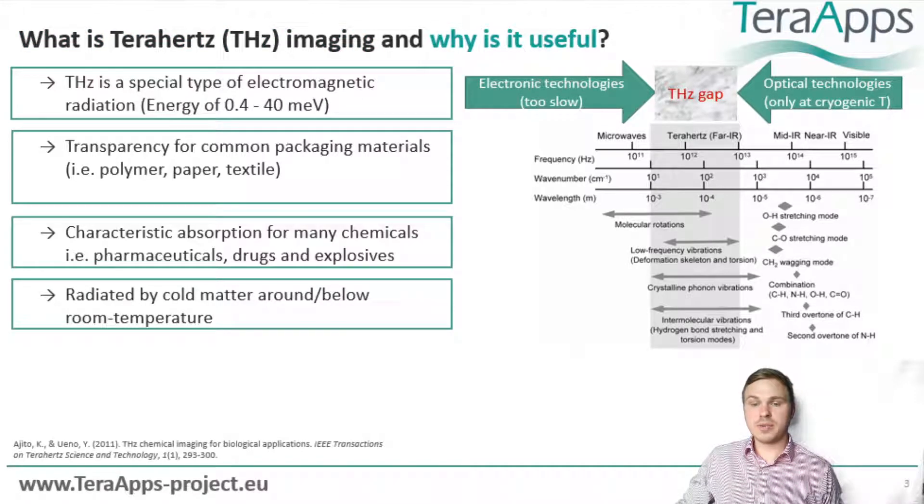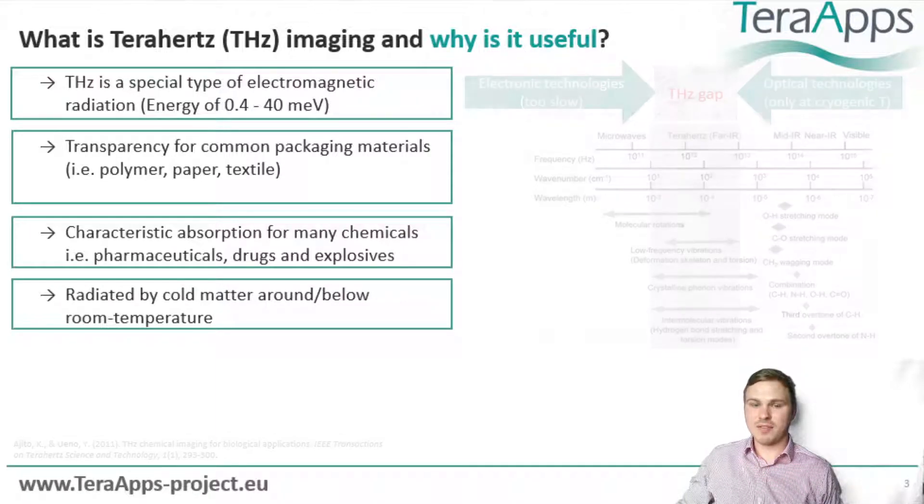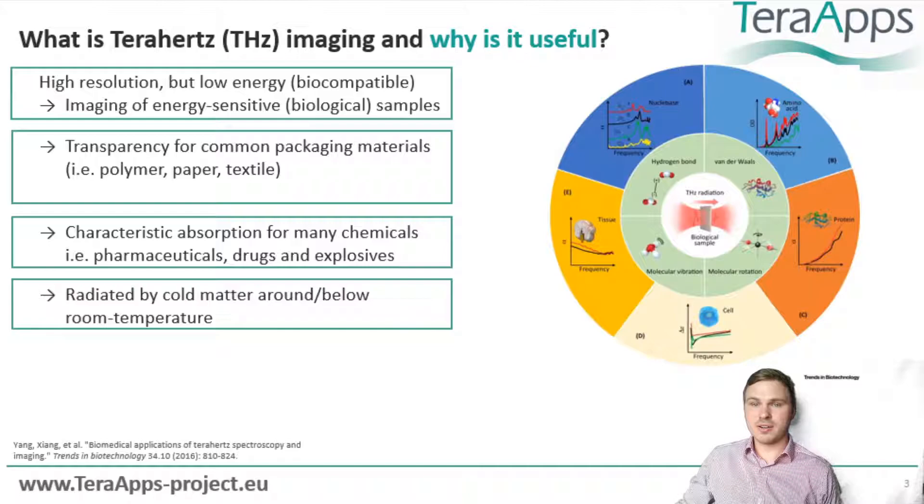Now let us have a look at how we can exploit these properties within useful applications. First, the low energy of terahertz radiation means that it is biocompatible, so it does not harm humans or damage sensitive samples. In fact, terahertz imaging is actively researched for skin cancer detection and biomedical imaging.